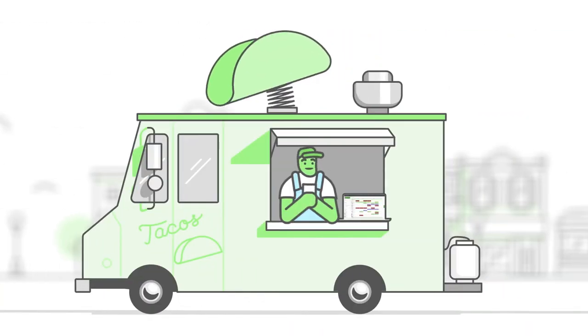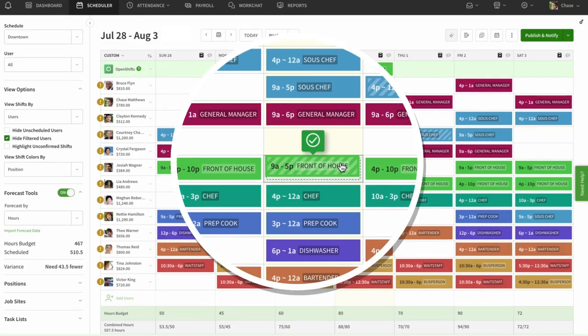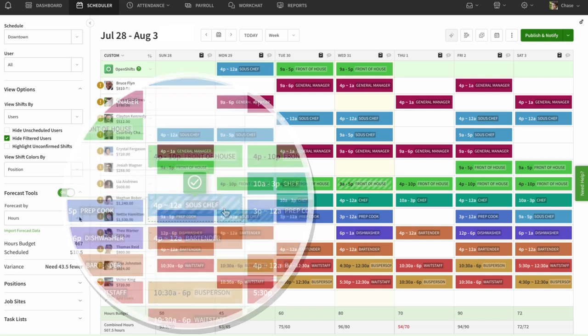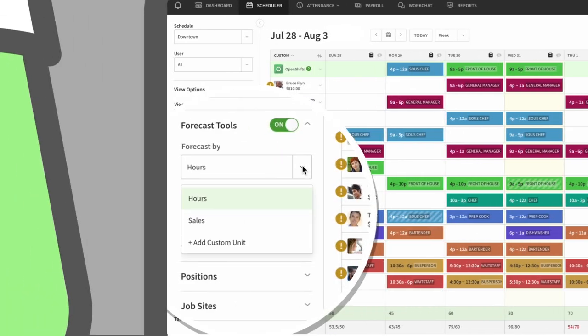Build the work schedule in minutes by automatically matching qualified and available people to the shifts that need to be covered. Confidently plan, fill, and cover shifts while staying within your labor budget.